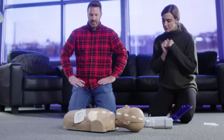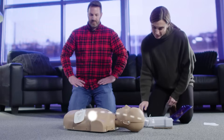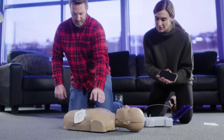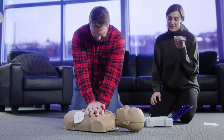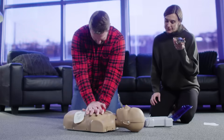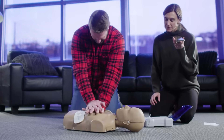If a shock is advised, the AED will tell you to stand clear. You will either be told to press the shock button, or a shock will automatically be delivered. If a shock is not advised, the unit will tell you to continue chest compressions. Do not remove the pads from the victim. Continue CPR and follow the AED voice instructions until EMS arrives or the victim regains consciousness.